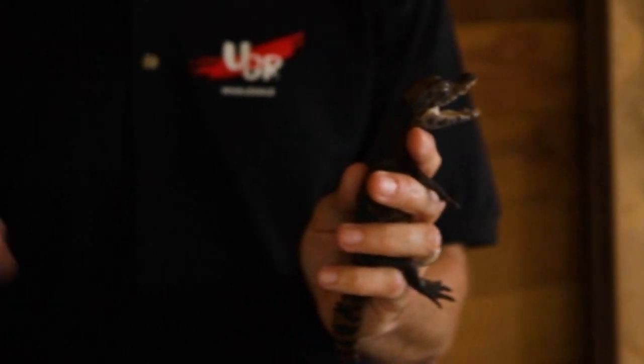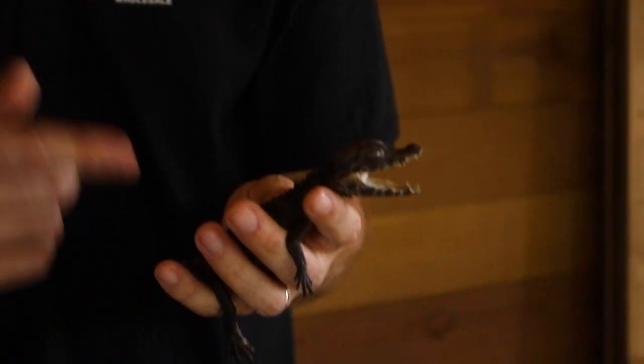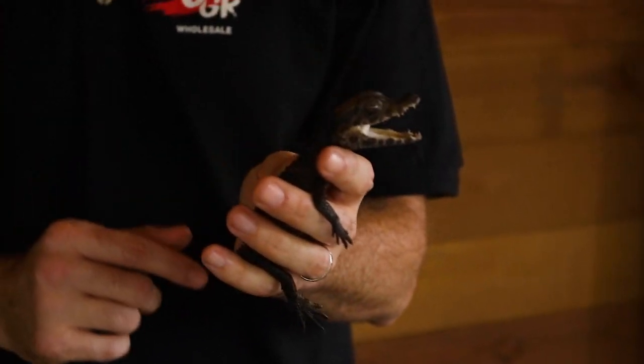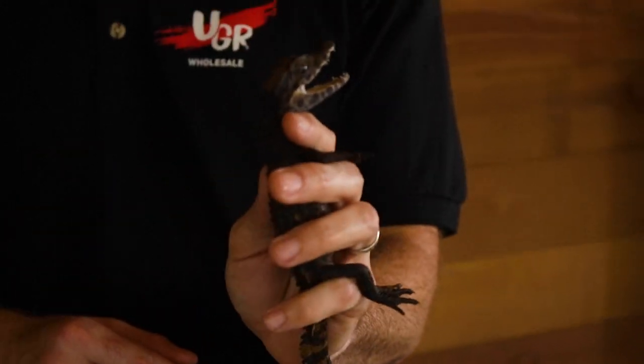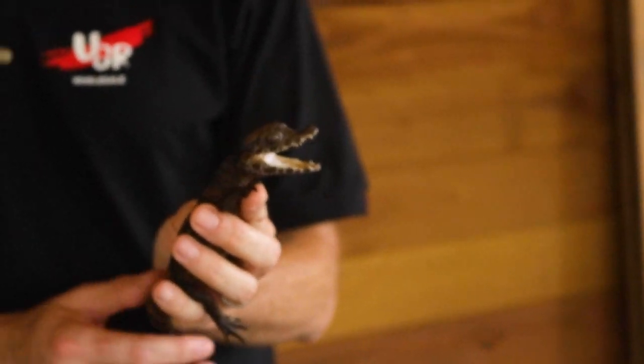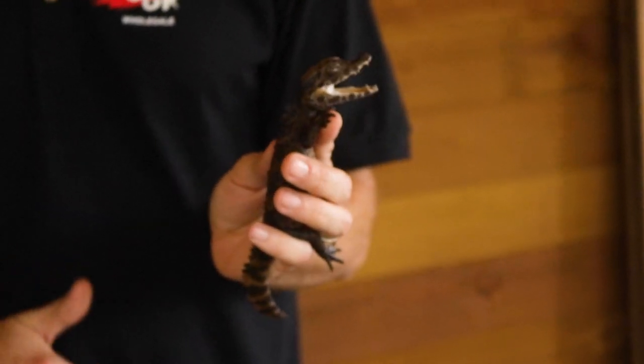In the wild, these guys eat birds, pacas, and even porcupines, but in captivity they feed mostly on insects, small fish, and even small rodents. As they get bigger they'll feed on much larger mammals and prey items. A lot of folks have a hard time telling the difference between the smooth-front Caiman and the dwarf Caiman, also known as the wedge-head Caiman.